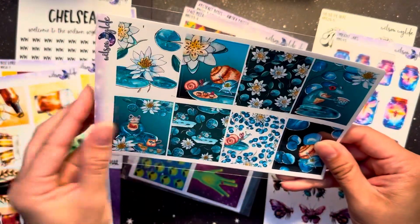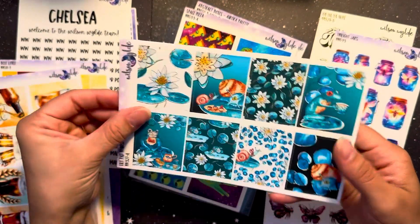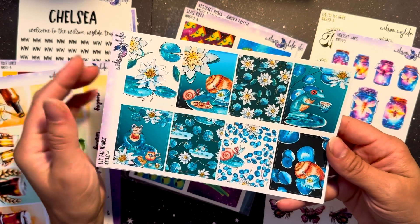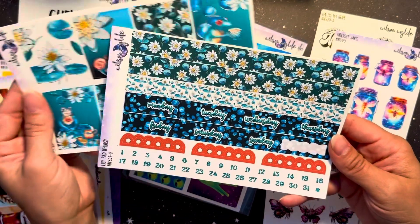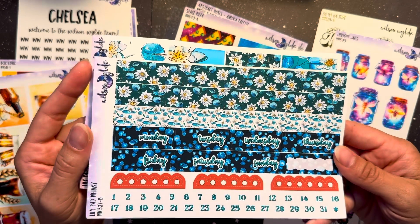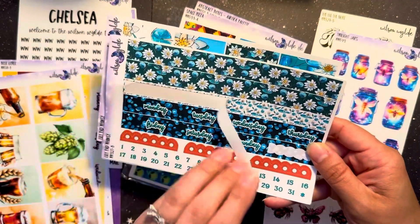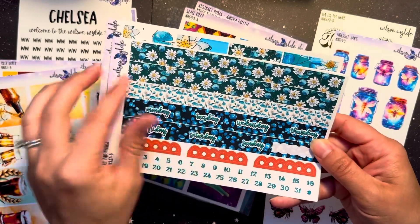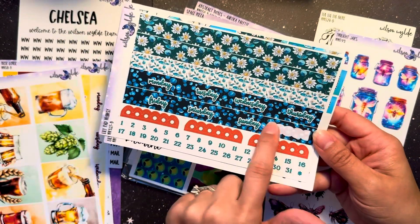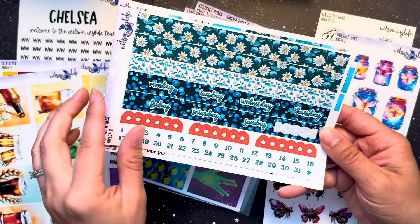This lily pad whimsy has been in my Etsy cart for a while. This kit is just gorgeous — I love the colors. The snails and frogs are so cute, and I'm a sucker for lilies and lily pads. This is just one strip of washi but it is so versatile — you can put it anywhere. And I love this extra box that you get with your date covers. Just use up the whole page — you get a full set of date dots.